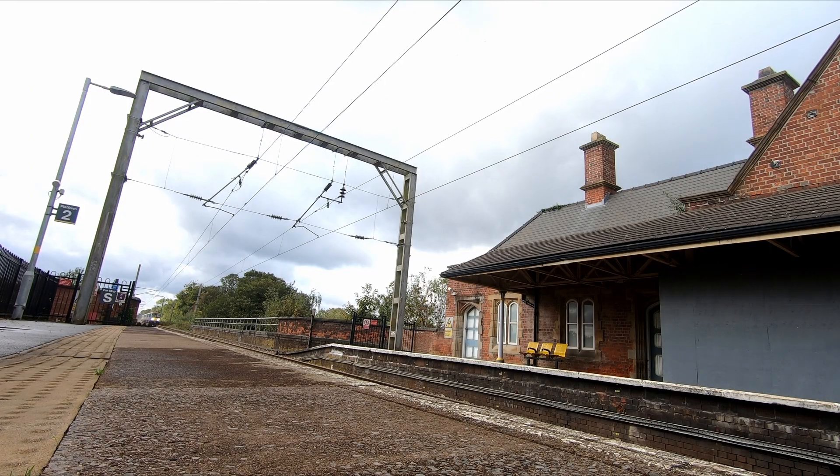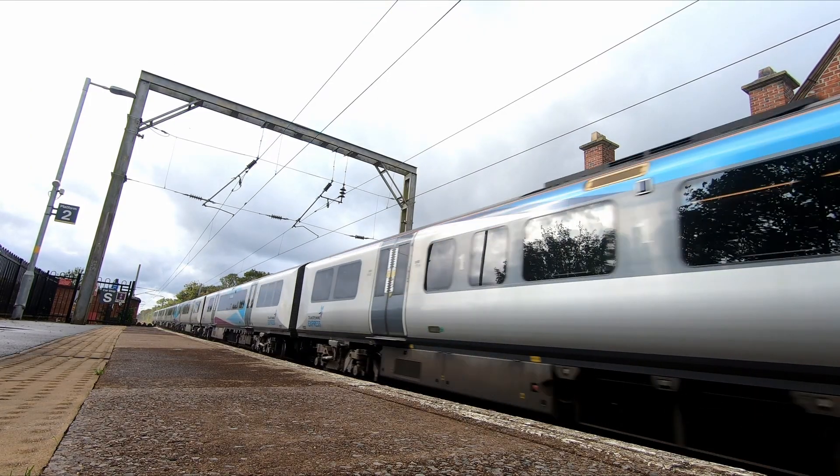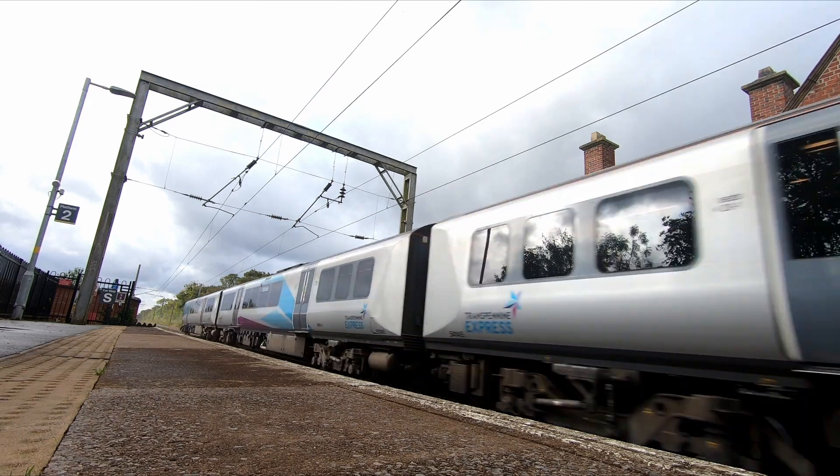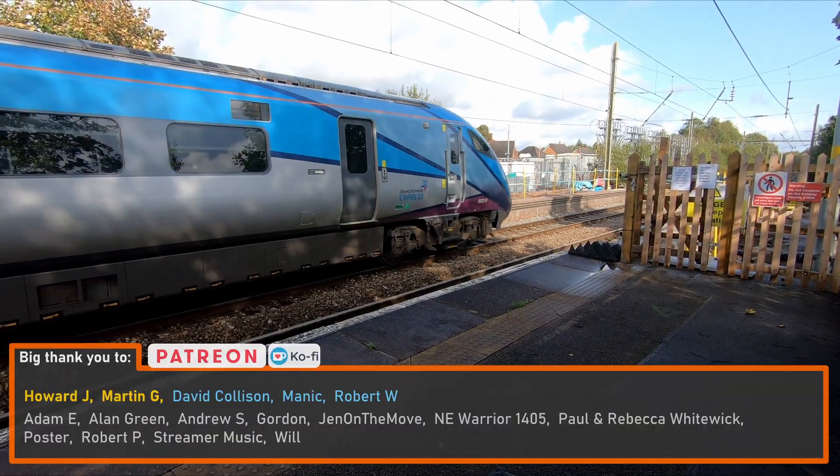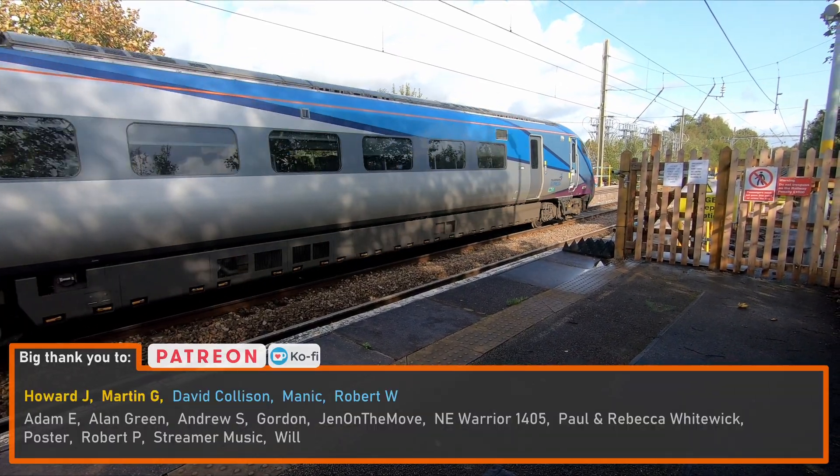Normally, a phased approach to electrification would mean that diesel trains would have to run under newly wired sections until the whole route is electrified. However, many Trans-Pennine Express services will be able to make use of the electrified sections as they go live.